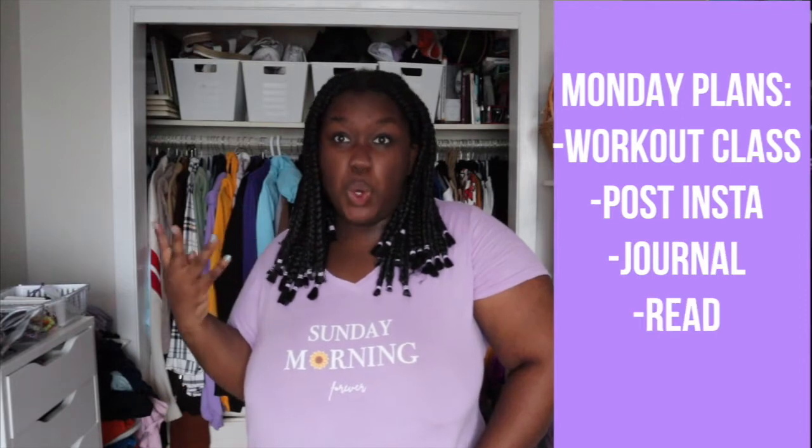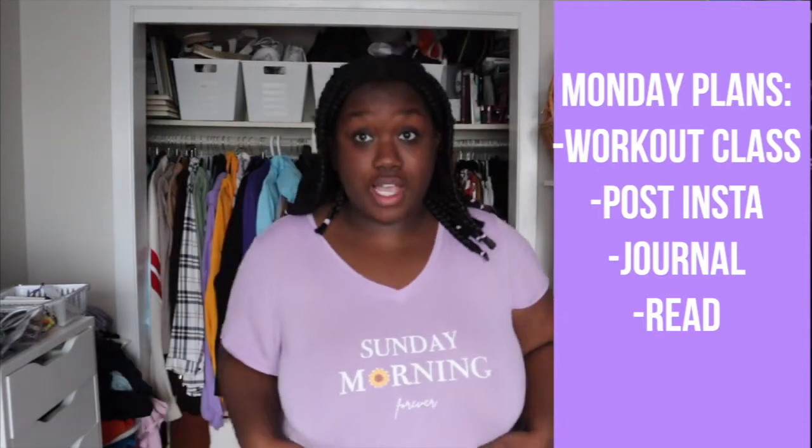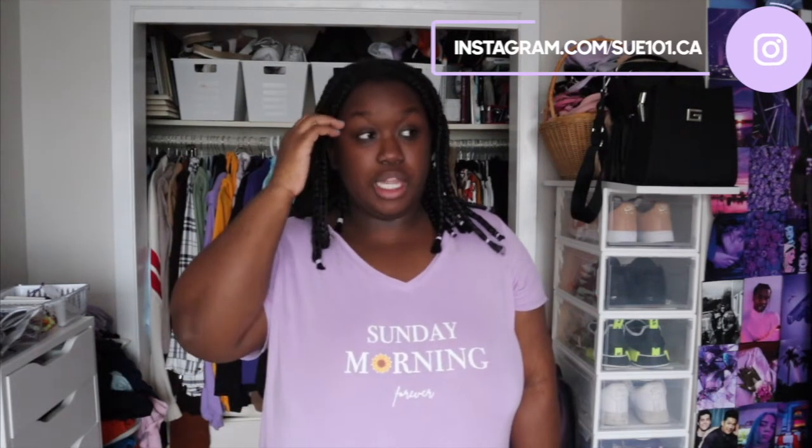Today is Monday, October 25th. I'm in my PJs — these are from Loblaws, random! Today I have a workout class at around four, so I'm going to have a more athleisure kind of outfit. I'm going to be showing you guys a week of plus-size outfits, and I'm also going to give you guys a Fashion Nova haul because I'm getting a package from Fashion Nova at one point this week. But yeah, without further ado, let's get into this video!